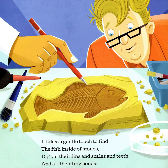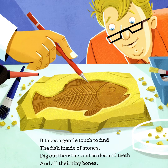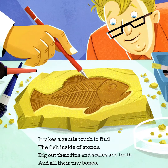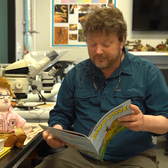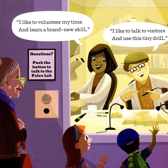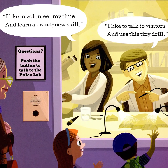It takes a gentle touch to find the fish inside of stones. Dig out their fins and scales and teeth and all their tiny bones. I like to volunteer my time and learn a new skill. I like to talk to visitors and use this tiny drill.